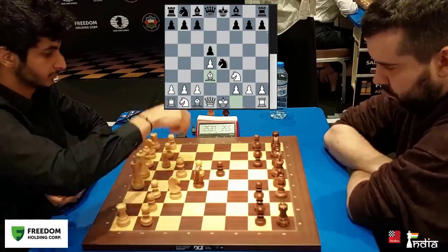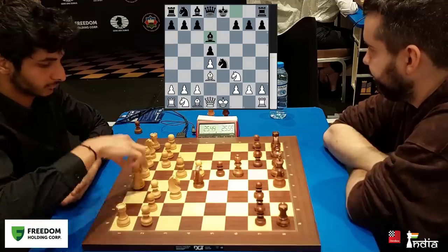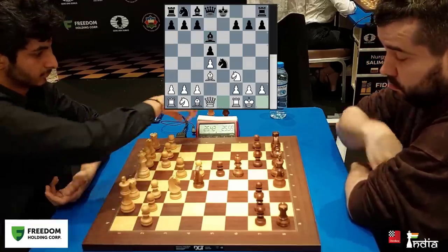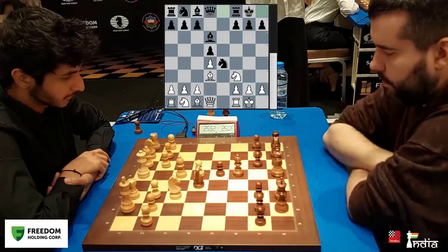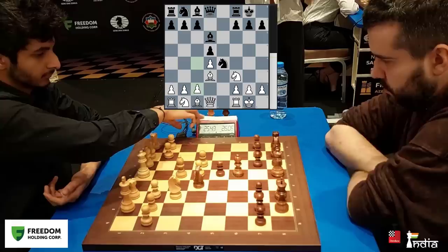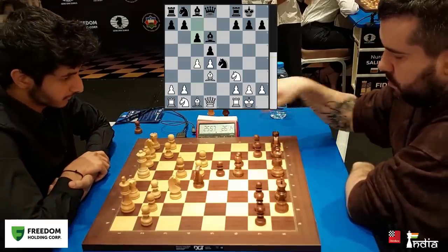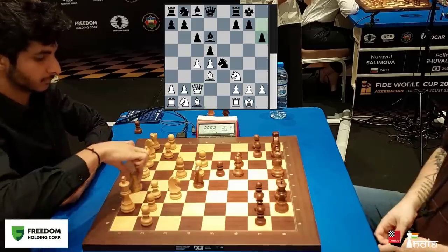We are in mainline territory. Bishop comes out, both sides develop, it's time to castle. Vidit castles, so does Nepo. The move played by Vidit last time in the first classical game was c4 — he plays it again. c6 and Qc2 was played, with h6 being Nepo's answer.